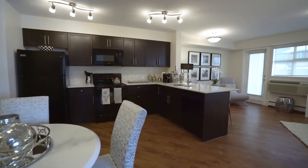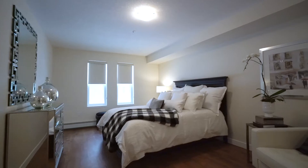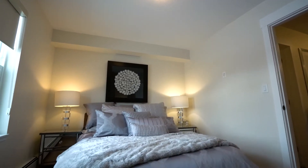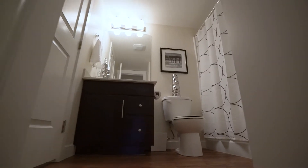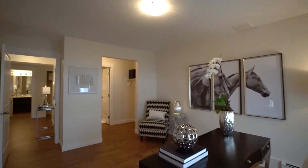Whether you are a young professional, a young family, or looking to downsize, Auburn Landing offers several one- and two-bedroom floor plans to suit your needs. The combination of high ceilings and premium modern finishes throughout provide the pinnacle of comfortable living.